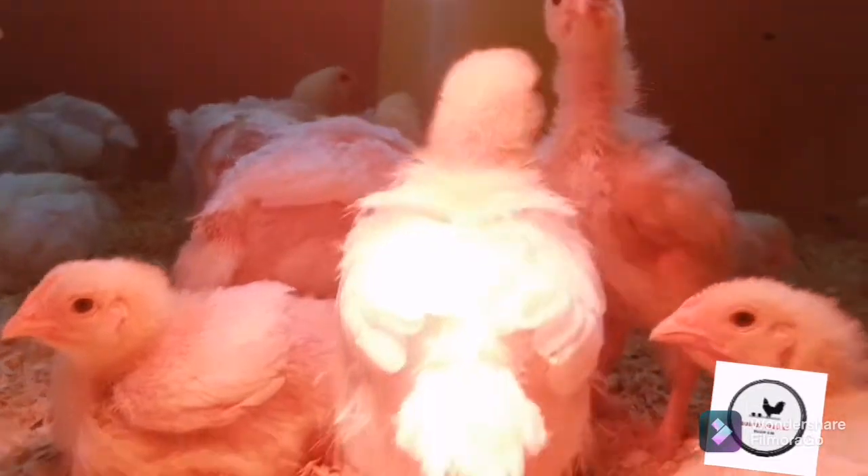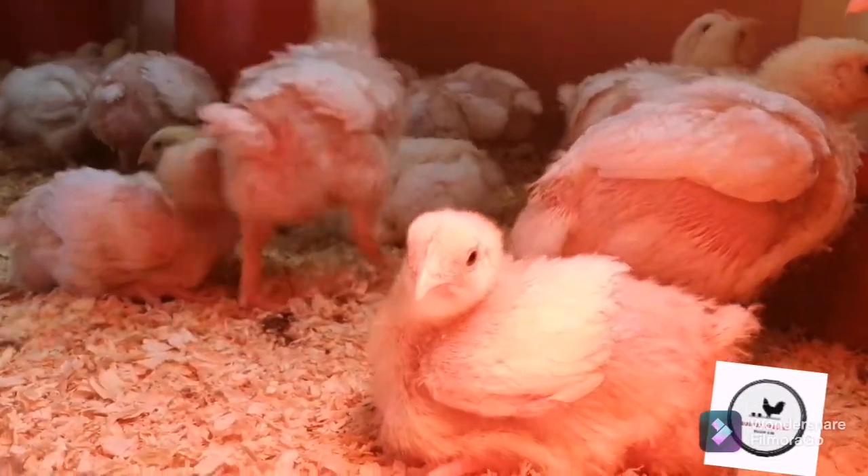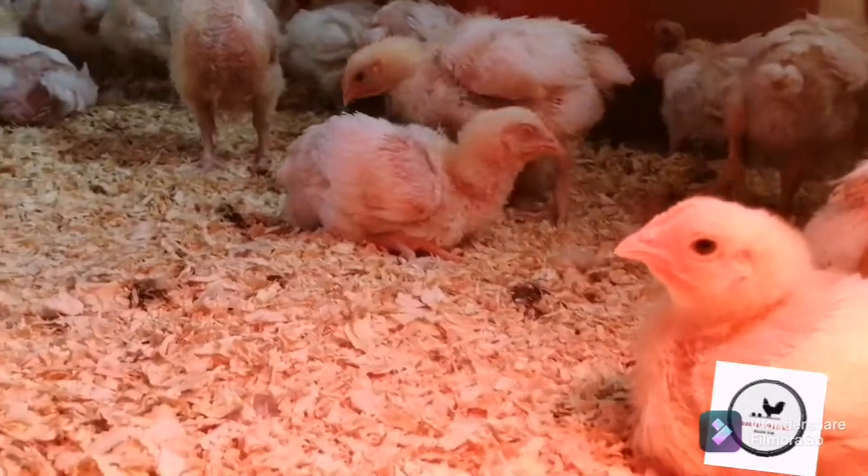The wood shaving on the floor is dry — very dry. Yes, there are droppings here and there, but they have not made the bedding wet.